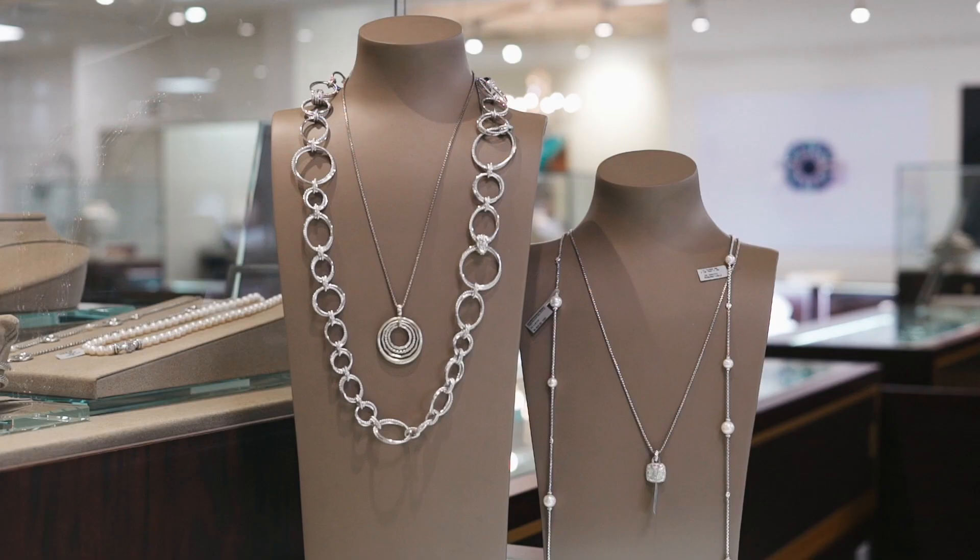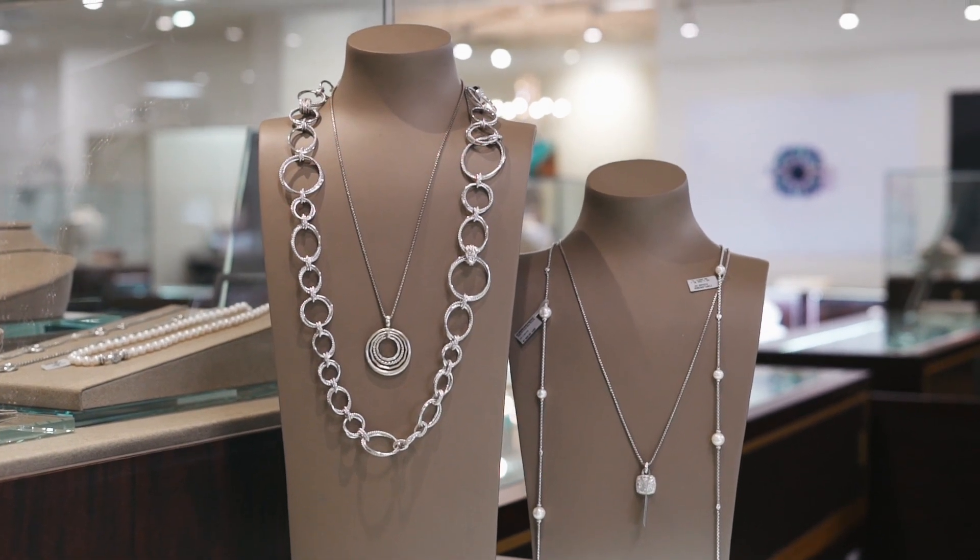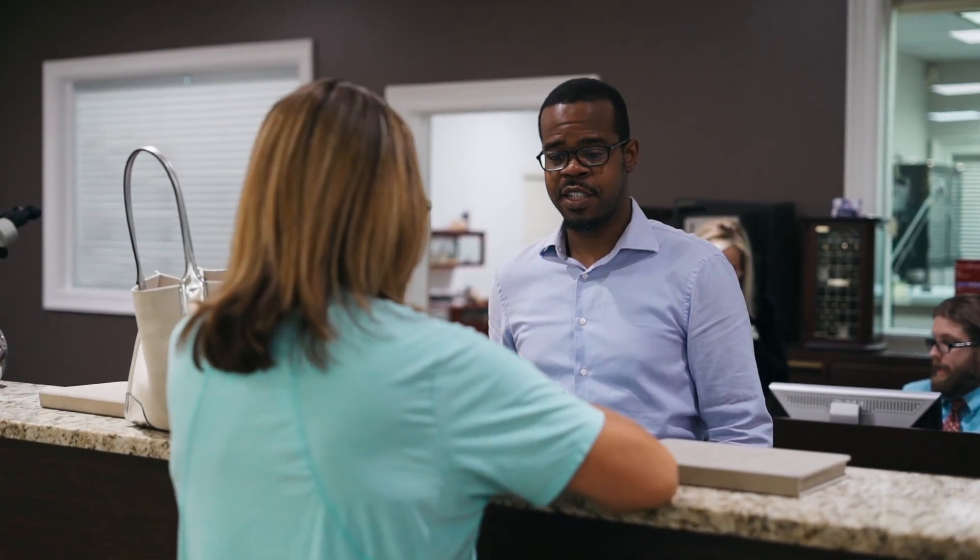Hey there, welcome to Brown and Company. We are doing a small series of videos to show you what you can expect when you walk through the doors here. Today we'll be talking about the service department and all that it entails. So if you have a piece of jewelry or a timepiece that you think needs servicing, come and see us. Follow me.